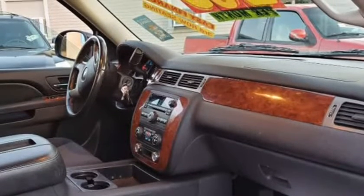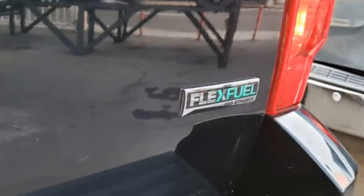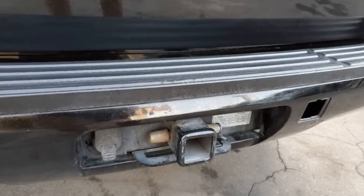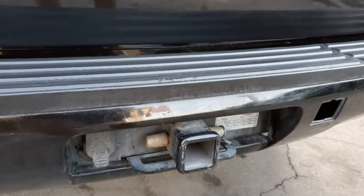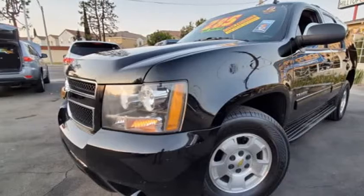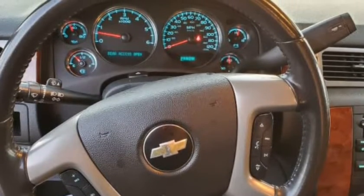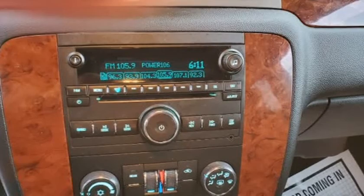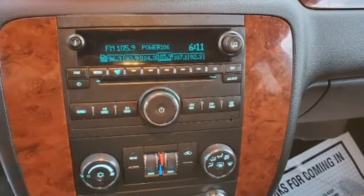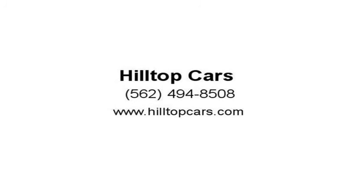Before purchasing this vehicle, it is your responsibility to address any and all differences between information on this website and the actual vehicle specifications and/or any warranties offered prior to the sale of this vehicle. Vehicle data on this website is compiled from publicly available sources, believed by the publisher to be reliable. Vehicle data is subject to change without notice. The publisher assumes no responsibility for errors and/or omissions in this data.